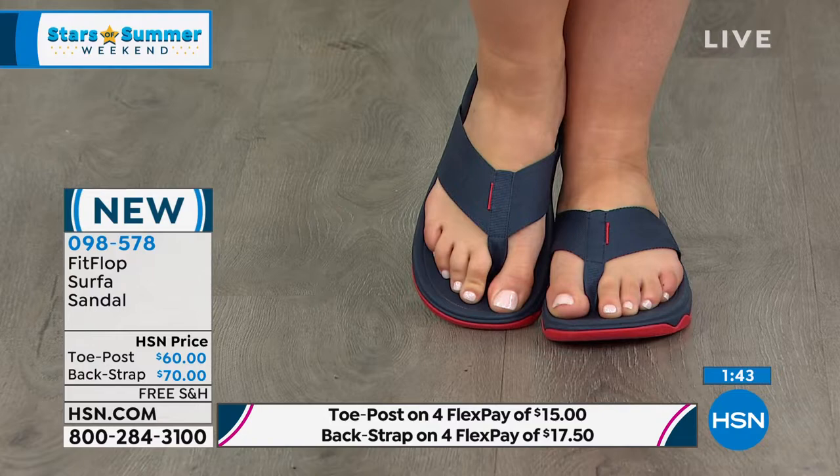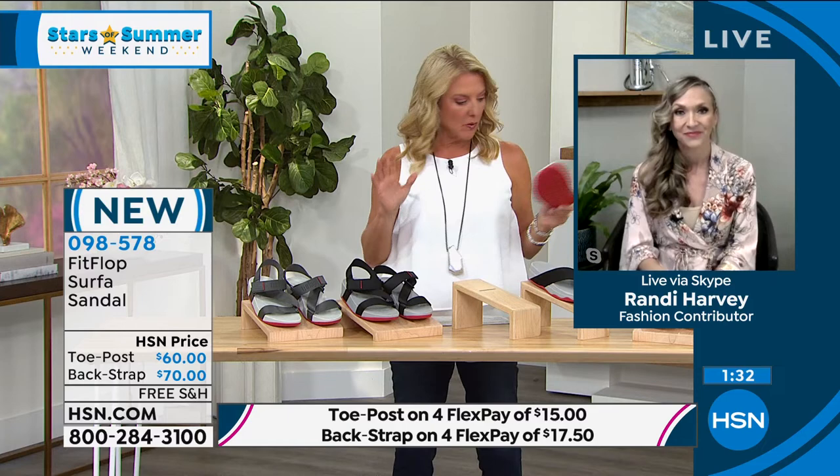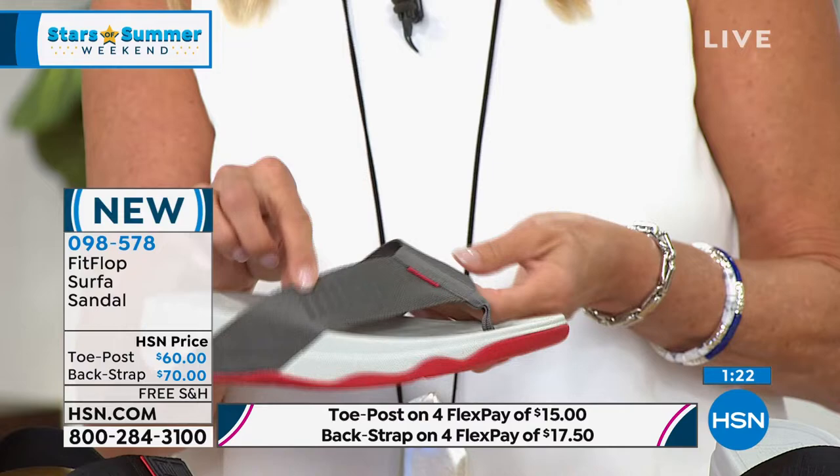Cleaning these shoes is so simple — just take one of those white rectangle erasers and it cleans up the soles instantly. This is much more the casual side of FitFlop, but it's got kind of a really modern, updated feel. I love even the webbing in the webbing — the FitFlop name is actually woven into the design.